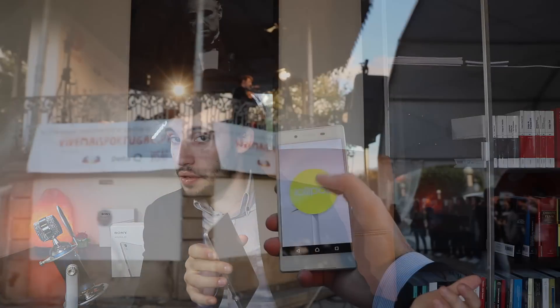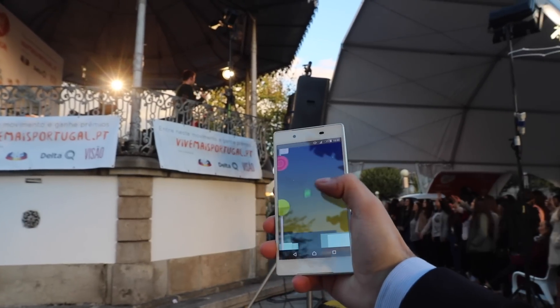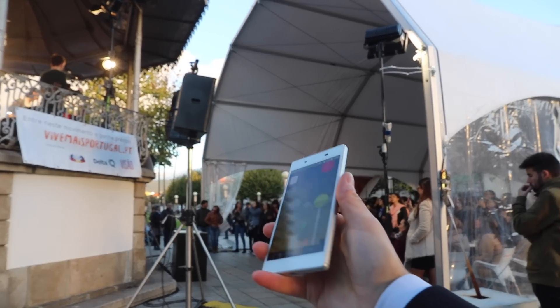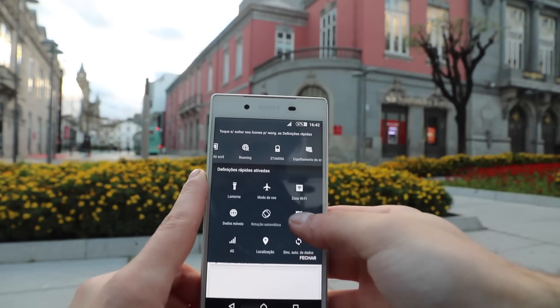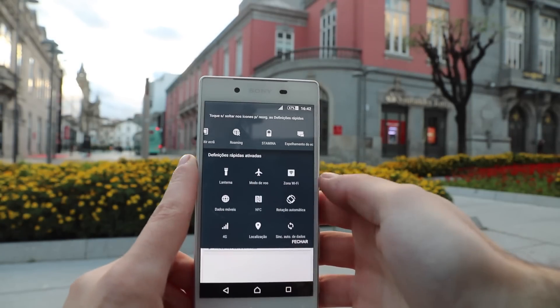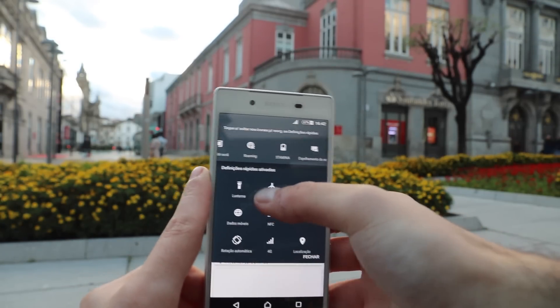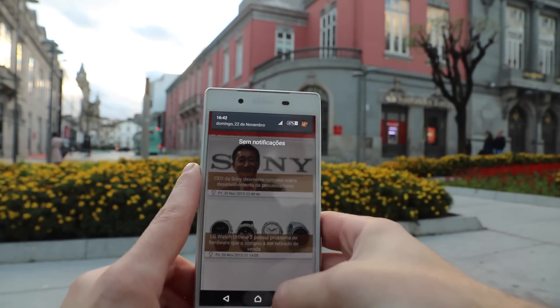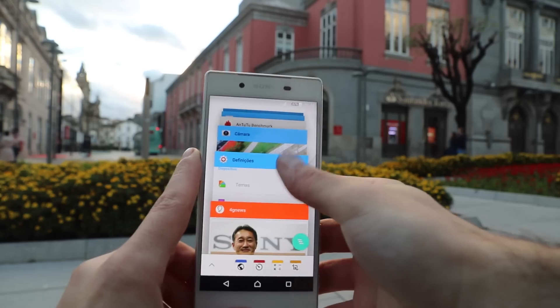O sistema operativo deste Sony Xperia Z5 é o Android 5.1.1 Lollipop com a interface Xperia UI. Esta continua leve, fluida e muito próxima do estoque Android, mas continua a mesma coisa já há várias gerações e está na altura de trazer novas cores, novos sabores. Espero que o Android Marshmallow traga essa mudança muito necessária e muito bem-vinda aqui para este Sony Xperia Z5 e para os futuros smartphones da marca.